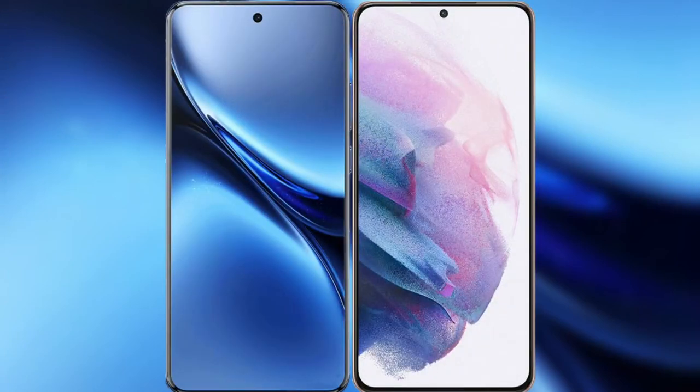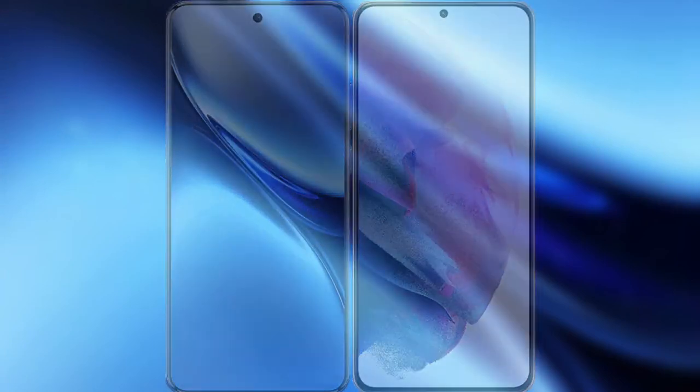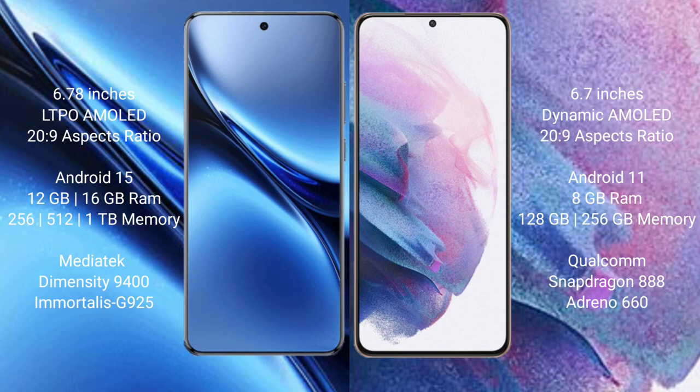Comparing the new Vivo X200 Pro with Samsung Galaxy S21 Plus. Vivo X200 Pro has a 6.78-inch LTPO AMOLED display, while the Samsung Galaxy S21 Plus has a 6.7-inch Dynamic AMOLED display. The Vivo X200 Pro runs on Android 15, while the Samsung Galaxy S21 Plus runs on Android 11.